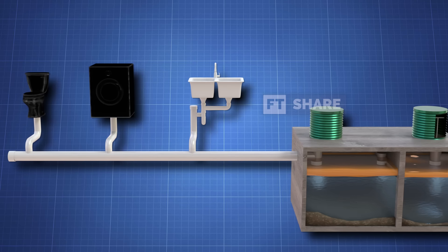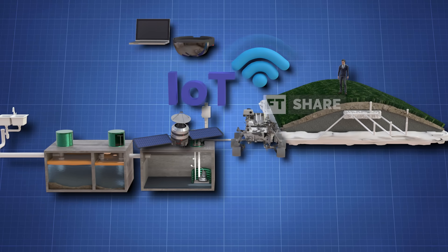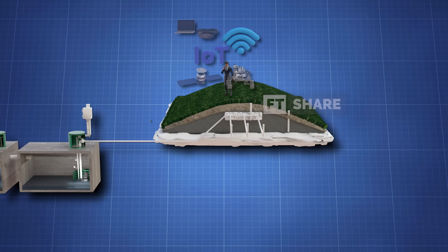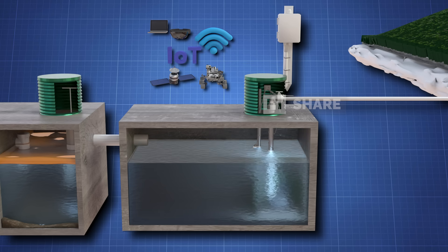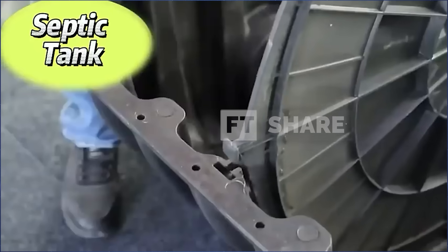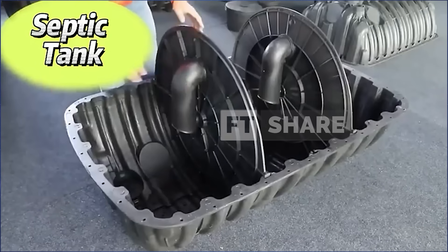Another significant advancement is the introduction of automatic septic tanks and remote monitoring systems using IoT. With an automatic system, the flow of waste and the need for pumping can be managed without manual intervention. Plus, sensor technology connected to the internet allows us to monitor the septic tank's condition in real-time and receive early warnings if any issues arise. For spaces with limited room, there are now modular and compact designs that allow the septic tank to be built in separate parts that can be assembled as needed, making installation easier in tight spaces.